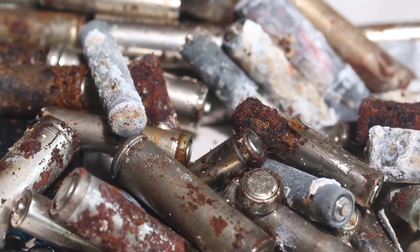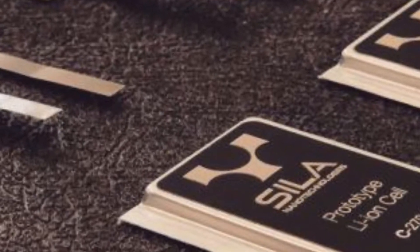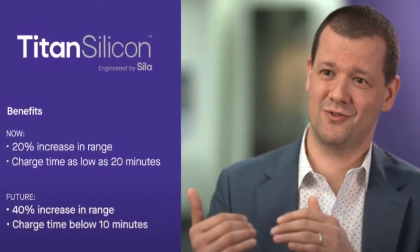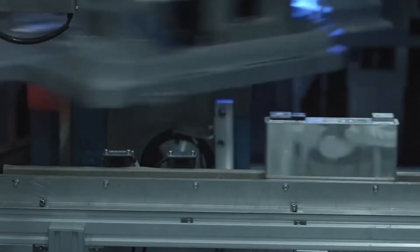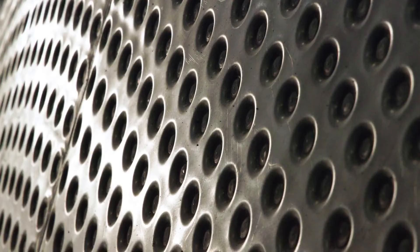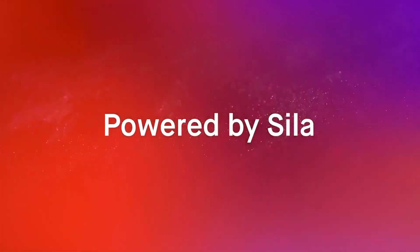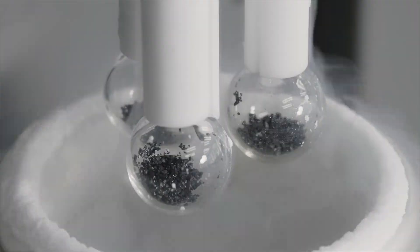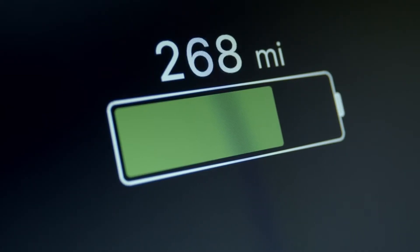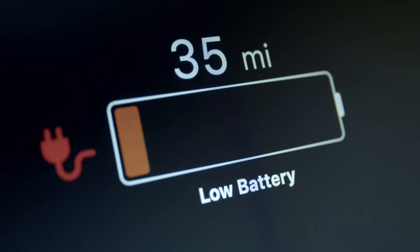Silicon anode battery durability is also a challenge. There is still potential for development even though companies like Sila have made tremendous progress in developing reliable and robust silicon anode batteries. The stresses of daily usage — repeated cycles of charging and discharging, extremely high temperatures, and physical impact — must be handled effectively. Sila Nanotechnologies is one of the businesses leading the way; it has launched Titan Silicon, which it claims may increase a vehicle's range by 20 percent while cutting charge time from 60 minutes to as little as 20 minutes.